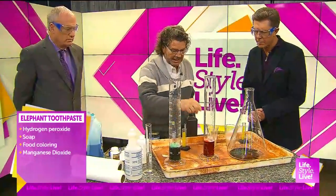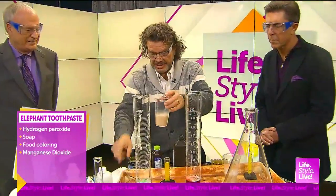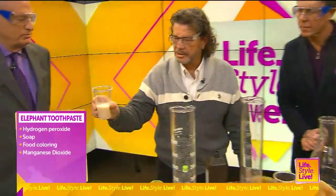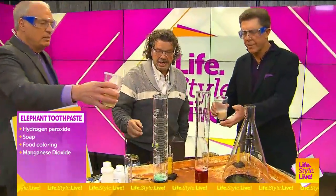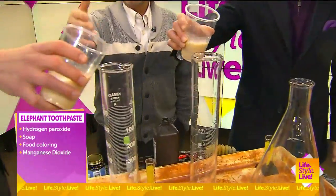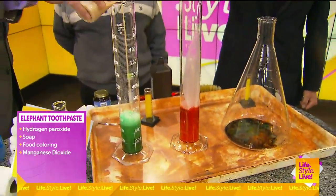So we have some soap and we have a catalyst. The catalyst is yeast. Randy, you can use this — but we don't drink this, right? It's warm yeast. We're going to pour this into the... Pour the whole thing in here? Yeah. Let's see what happens.